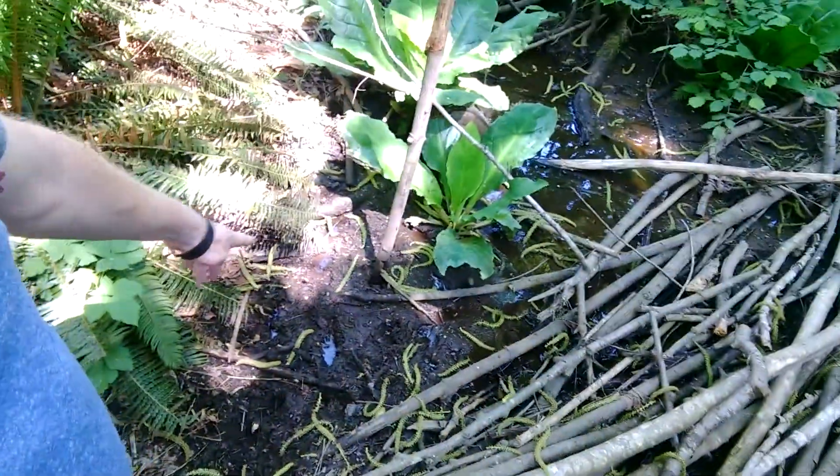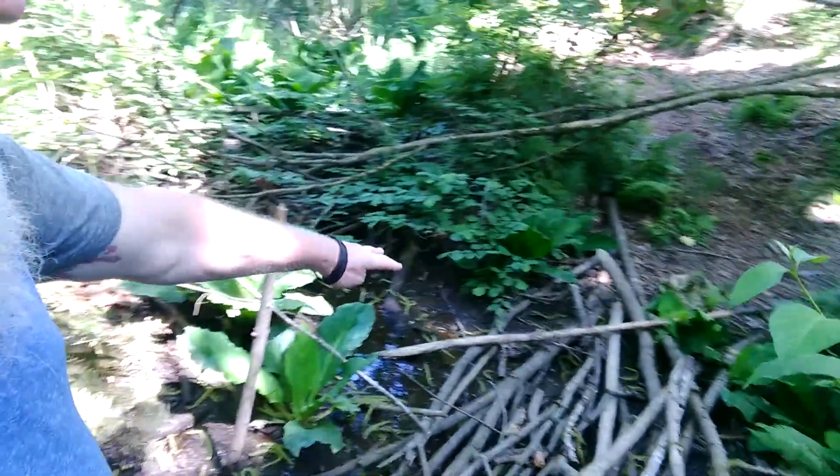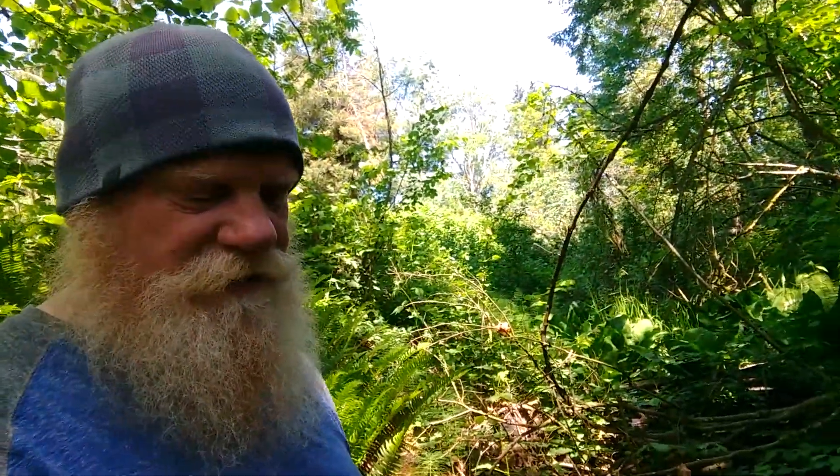There are some goofy footprints off to the side here — could be dogs and stuff. There's none over there, so it's a dog not really willing to make it over there.